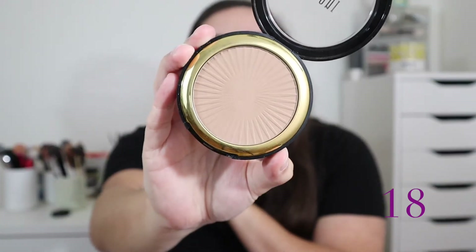At number 18 is my Milani Silky Matte Bronzing Powder. I know this bronzer does really well in the beauty community — a lot of people enjoy it — but I have shade 01 Sunlight, which barely shows up on me. I think it blends well and is easy to use, but it's not very unique, the line only has three shades, and it's not very buildable for my skin tone.